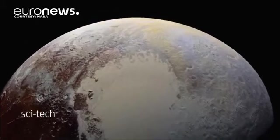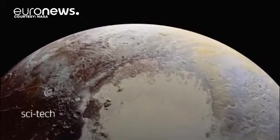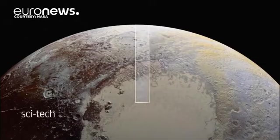The Kuiper Belt is a circular region beyond the orbit of Neptune, filled with icy bodies including dwarf planets and comets — relics from the solar system's formation.